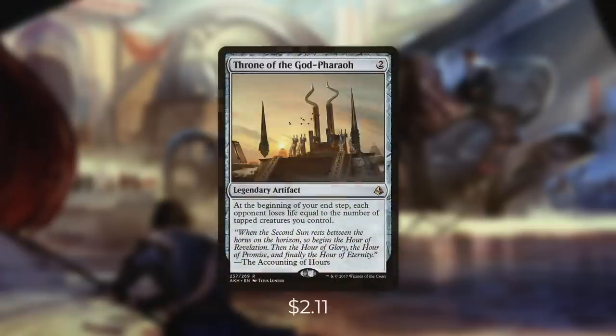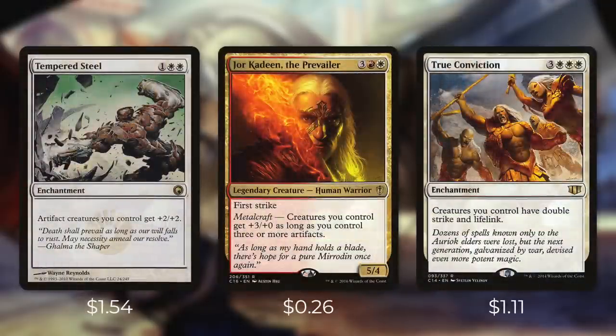Another card that can really help us take out our opponents is Throne of the God-Pharaoh. It says at the beginning of your end step, each opponent loses life equal to the number of tapped creatures you control. So with this in play, each of our creatures that crew are actually going to hurt our opponents too. And finally, on top of our Commander's Anthem effect, we're running some more with Tempered Steel, Jor Kadeen, and True Conviction. Tempered Steel is going to give our artifact creatures +2/+2. Jor Kadeen has Metalcraft — creatures you control get +3/+0 as long as you control three or more artifacts. And True Conviction gives all of our creatures Double Strike and Lifelink. These anthems can be just what we need to go over the top and finish off our opponents.